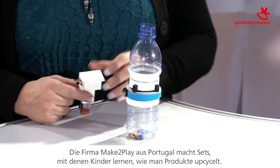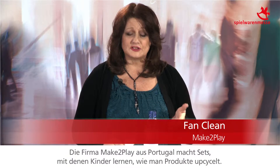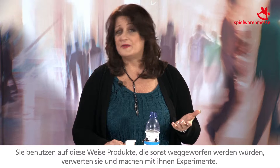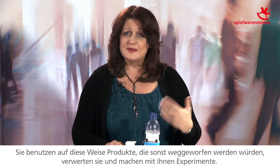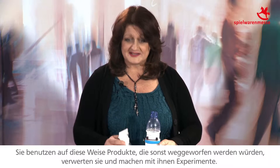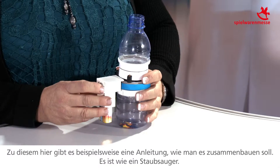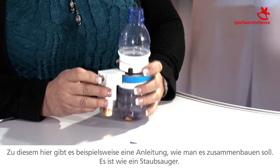The company Make2Play from Portugal puts together kits that teach children how to upcycle products, so they're using products that otherwise would have been thrown away, recycling them and building them into experiments. This one, for example, gives instructions on how to build this — it's more like a little vacuum.